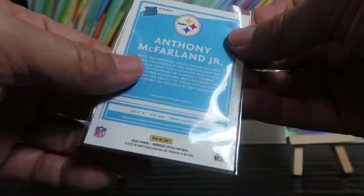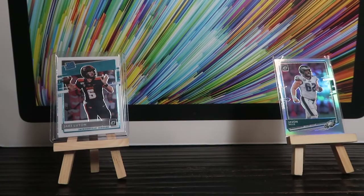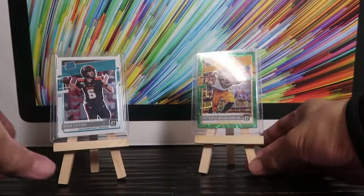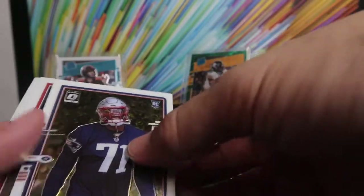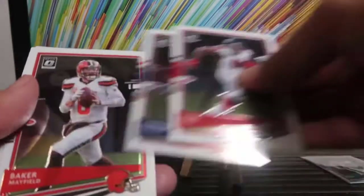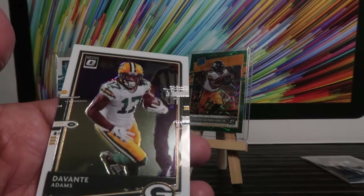Anthony McFarland number 191, straight into the top loader. Let's keep going — Josh Uche rookie, Julio Jones, Stephon Gilmore, Baker Mayfield, JuJu Smith-Schuster — also possibly on the trading block — and Davante Graham.